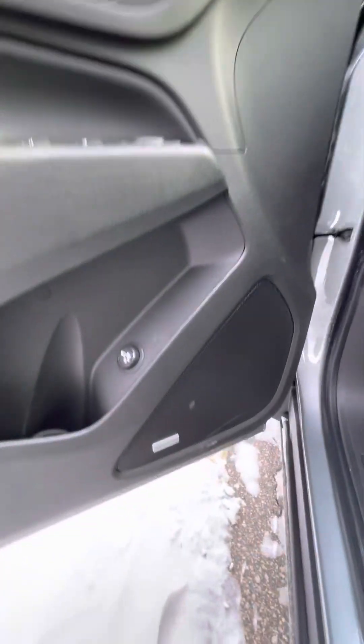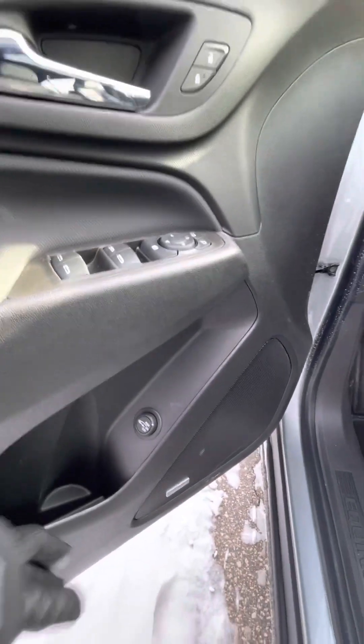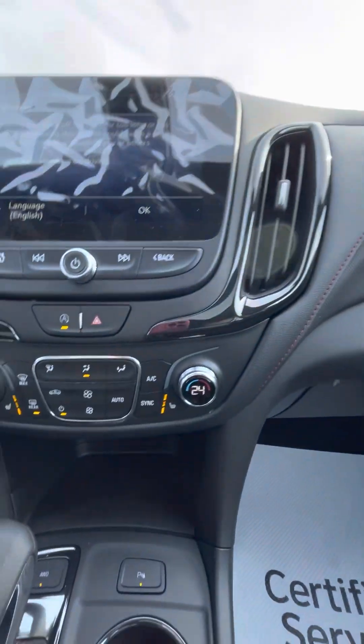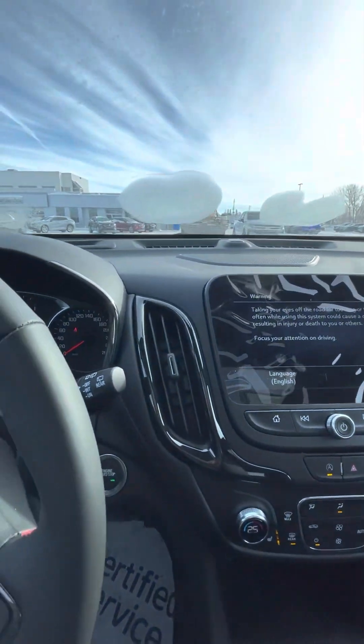Going into the front. It does have the upgraded sound system, powered driver's seat and passenger seat. It of course has the powered liftgate control here. It does have heated seats for both front passengers. Park assist, which is really nice — keeps you notified if there's vehicles in the front or rear of you.